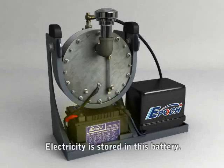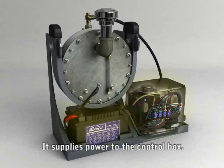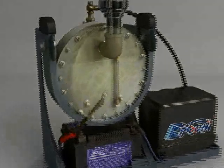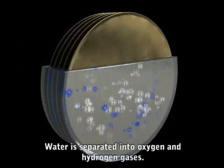Electricity is stored in the battery pack. It supplies power to the control unit, which enables electrolysis. This process separates water into a mixed oxygen-hydrogen gas.